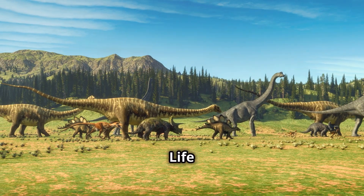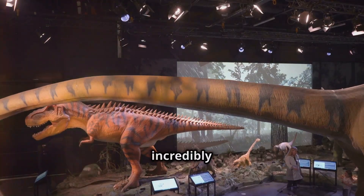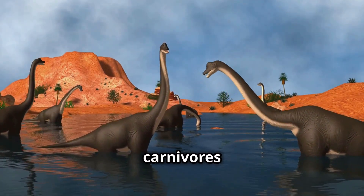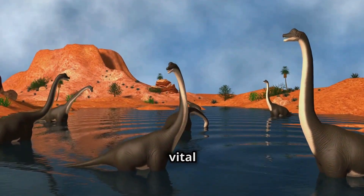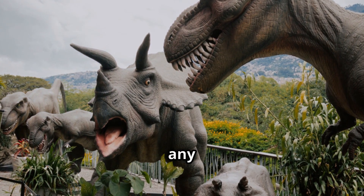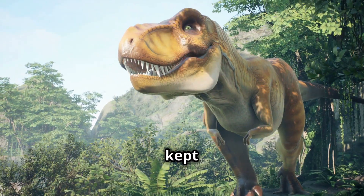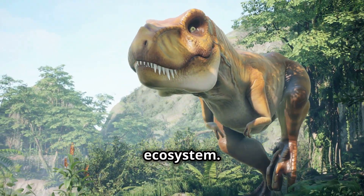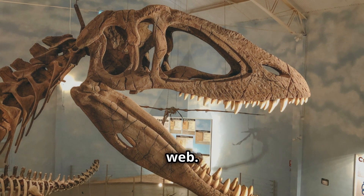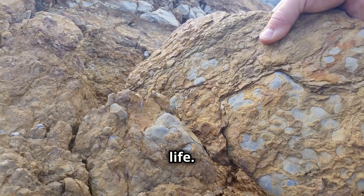Dinosaur diets were incredibly diverse, and each dinosaur played a vital role in its ecosystem. Herbivores kept plant populations in check, preventing any one species from taking over. Carnivores like T-rex kept herbivore populations balanced and ensured the health of the ecosystem. Omnivores, with their flexible diets, helped link different parts of the food web, connecting plants and animals in a complex web of life.